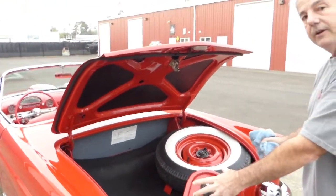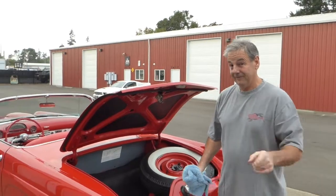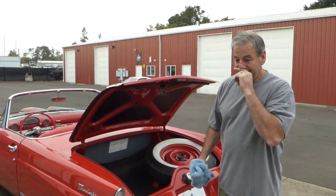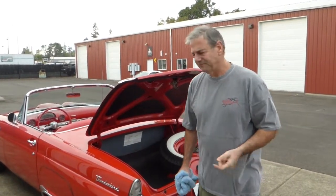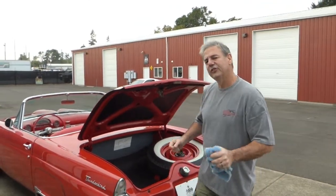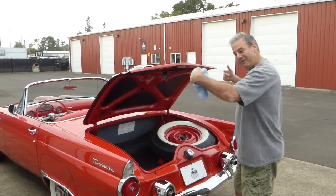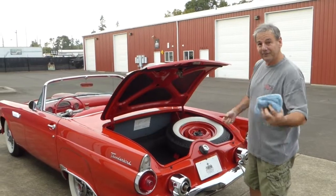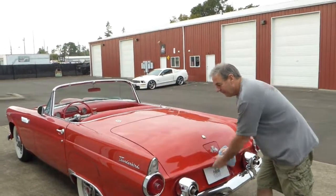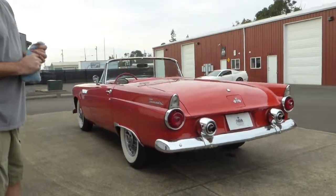So the '56 carried the spare out back, and then 1957 went back into the trunk. A quick story I heard: I had a '56 and was told that in 1955 Ford gave a Thunderbird to Frank Sinatra. He liked the car but couldn't fit his golf clubs in the trunk with the spare, so they decided to put the spare out on the bumper with the Continental kit, allowing more trunk space. I don't know if it's all true, but it's one of those stories that gained a little traction — a bit of American folklore.